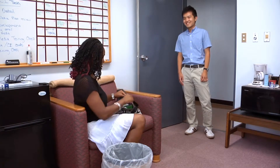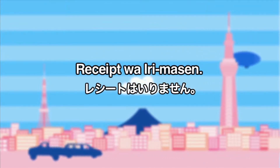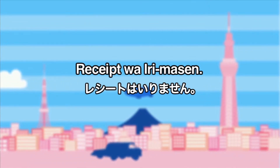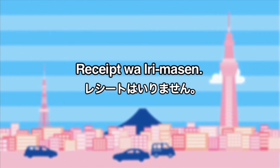Receipt. Another receipt. If you purchase something in a Japanese store and you don't want a receipt, you should say, 'Receipt wa irimasen.' Practicing this phrase often will help you become more familiar with the Japanese language. See you next time.